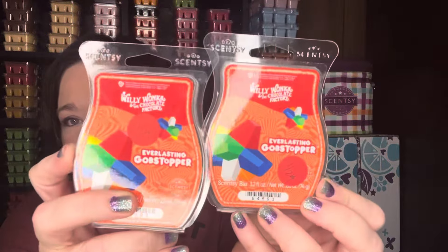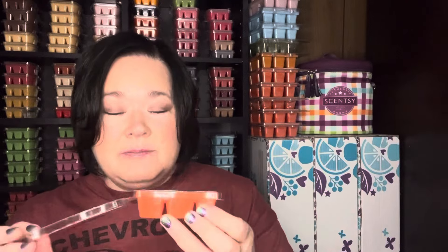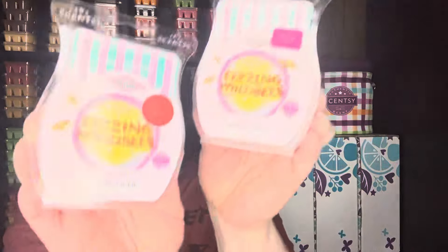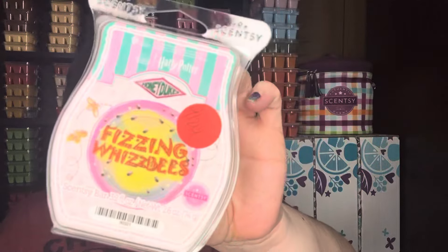I pulled out my Willy Wonka Everlasting Gobstopper scent, which is kind of like an orange candy — like an orange gobstopper candy. I thought this would be good to have that orange mixed in with the Island Margarita. One of my beloved scents from the Harry Potter Honeydukes collection is Fizzing Whizbees, and because it has kind of a fizzy note, I thought this would be really good to go with the margarita.